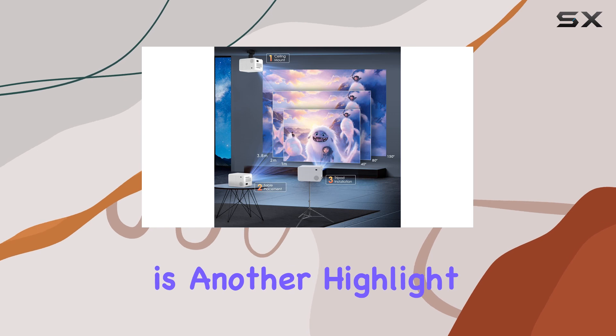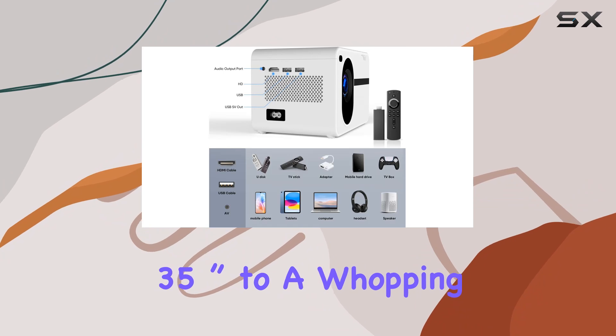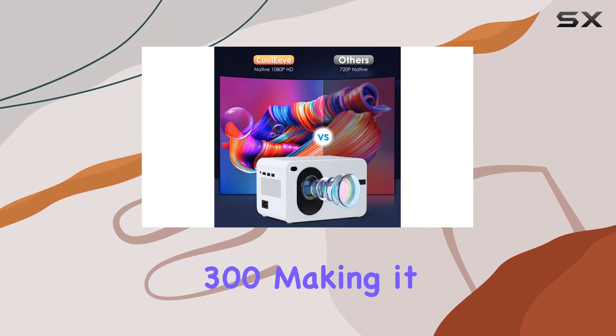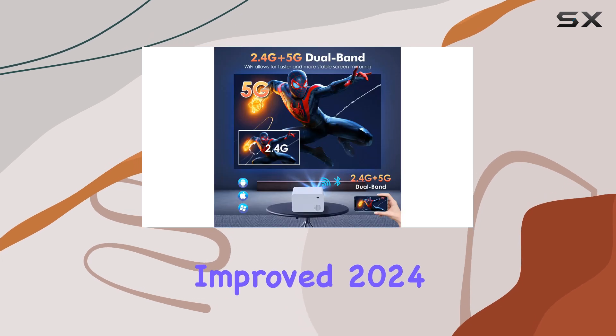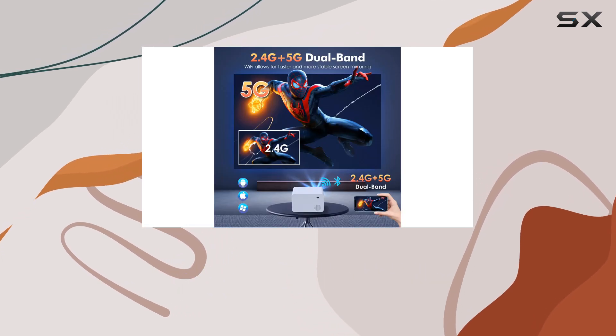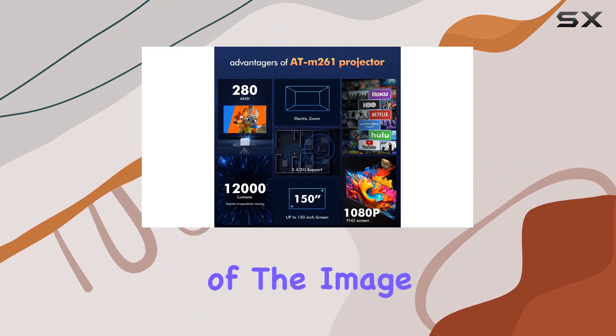Portability is another highlight of this projector. It provides a display area ranging from 35 inches to a whopping 300 inches, making it suitable for indoor and outdoor use. Plus, the improved 2024 uniform illumination method ensures an optimal visual experience with no dark areas along the edges of the image.